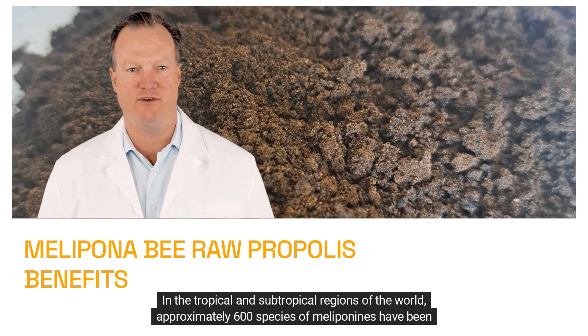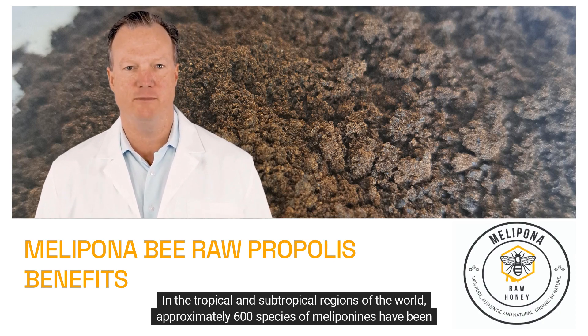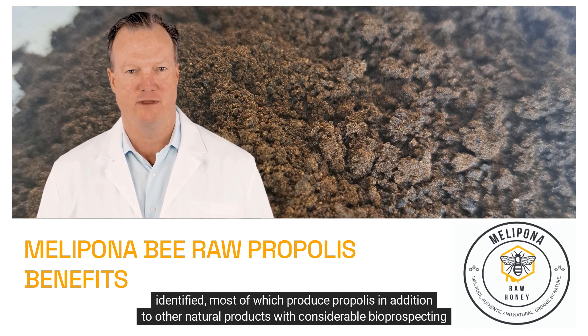Hello, I'm Dave. In the tropical and subtropical regions of the world, approximately 600 species of meloponines have been identified, most of which produce propolis in addition to other natural products with considerable bioprospecting potential.